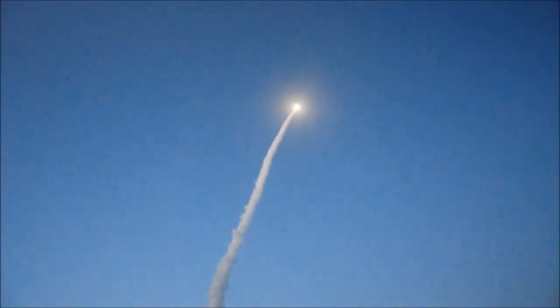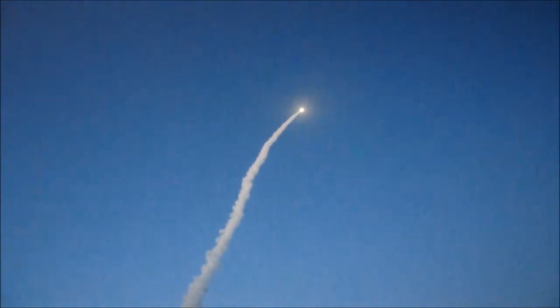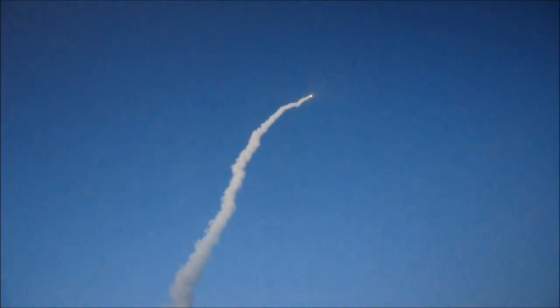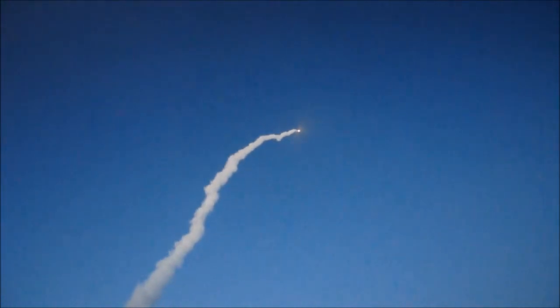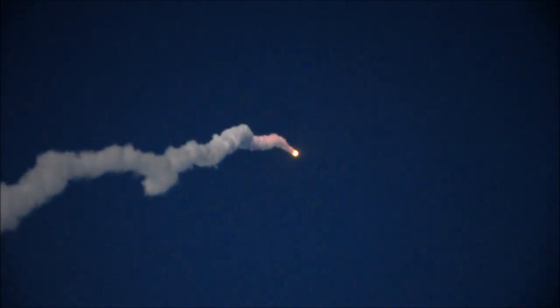Passing 36 seconds. Solid motor chamber pressure beginning to drop, as expected. Passing 50 seconds, near maximum dynamic pressure on the vehicle. Coming upon one minute mark. Mark, one minute. We'll see passing 1,300 miles per hour.